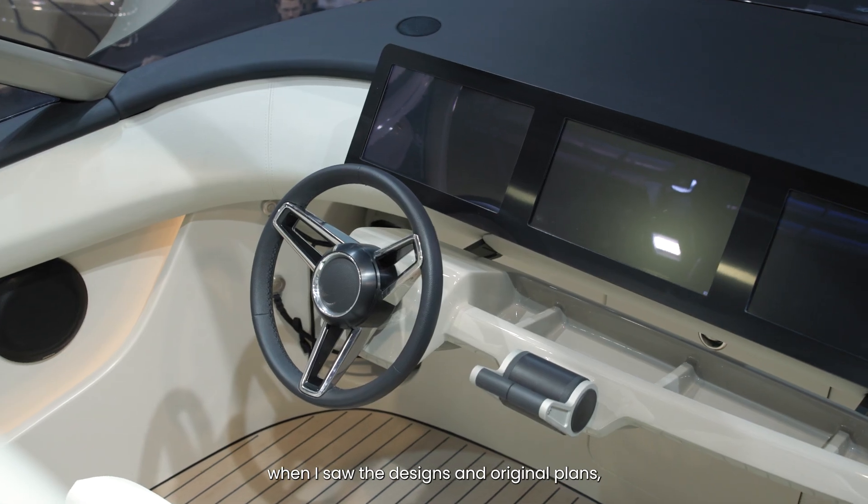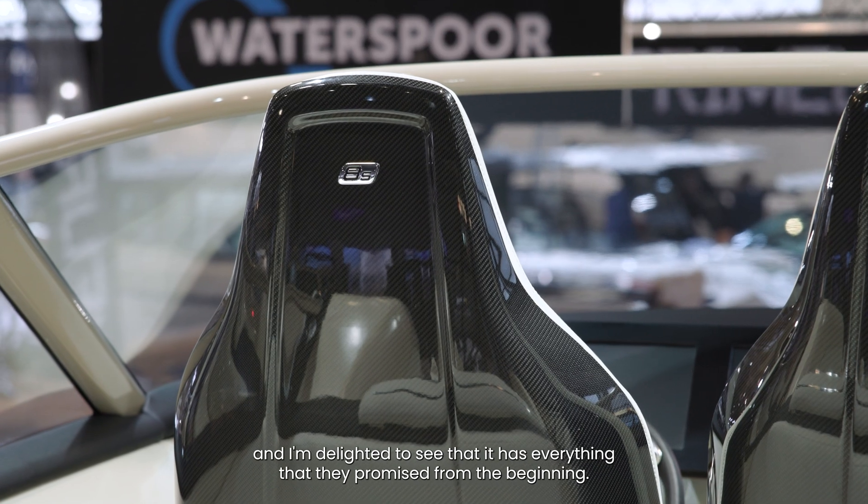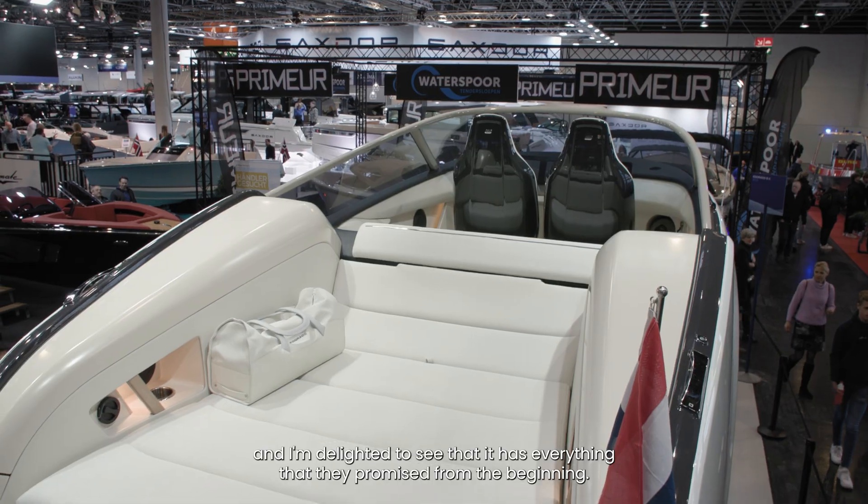It's great to see E-Dorado here in real life now. I first covered it about four years ago when I saw the designs and original plans, and I'm delighted to see that it is everything that they promised from the beginning.